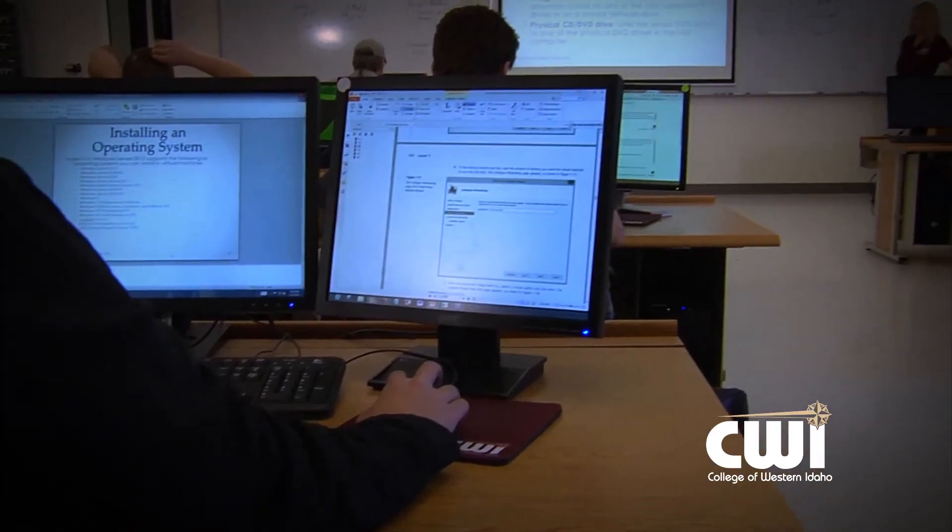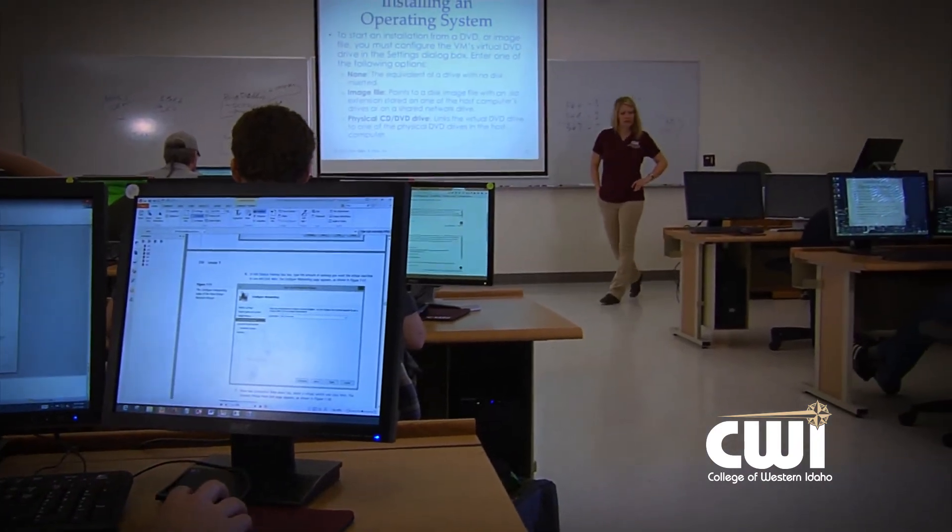When they leave our program, they've installed and configured so many different environments that they really feel much more comfortable that they are able to handle the different scenarios that are going to be thrown at them in the workplace.